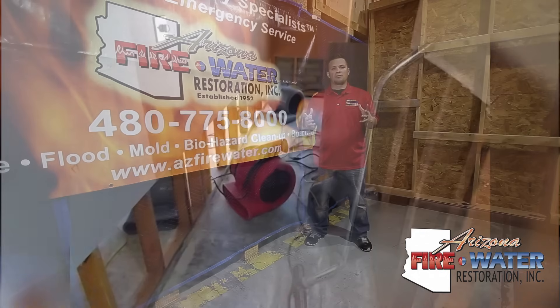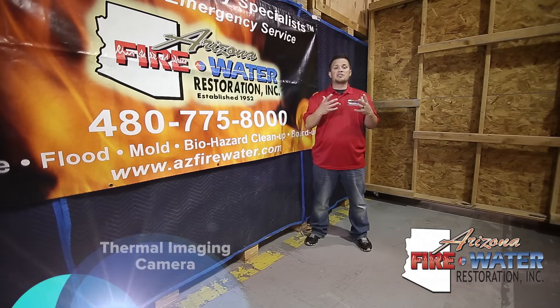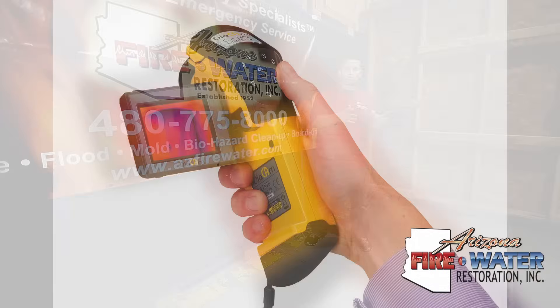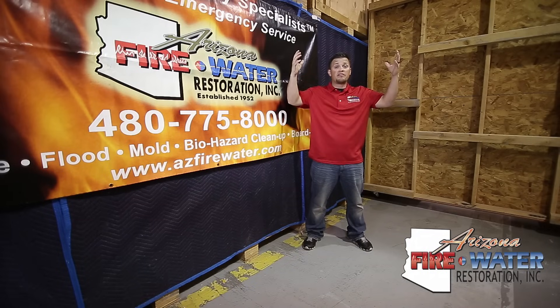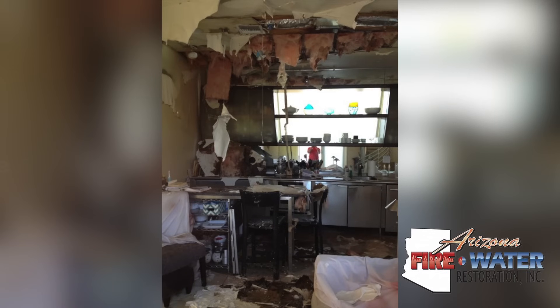A thermal imaging camera allows us to see the temperature difference in materials, which lets us see if something's wet or dry. It's a device we'll shoot at what we think is wet. The thermal imaging comes in really valuable when it's a loss that came from above — whether it's a roof leak, whether you're in a condo or an apartment, and you have a loss that happened upstairs and came down.